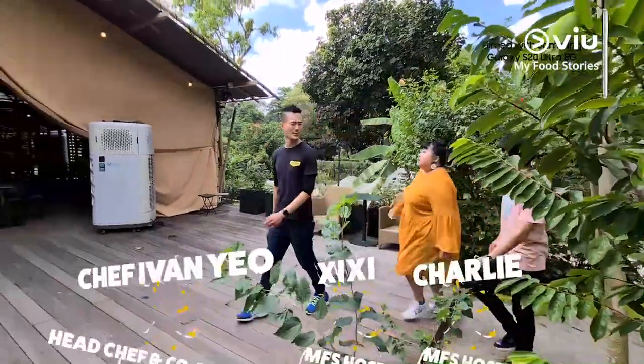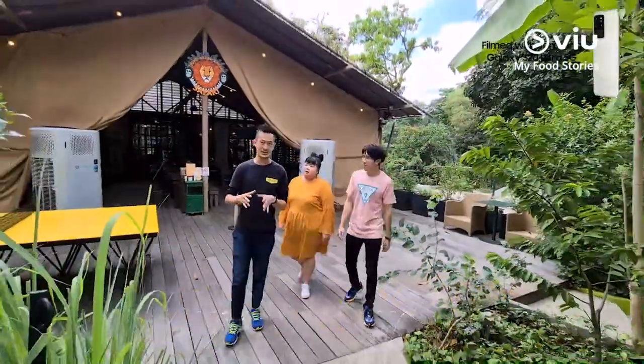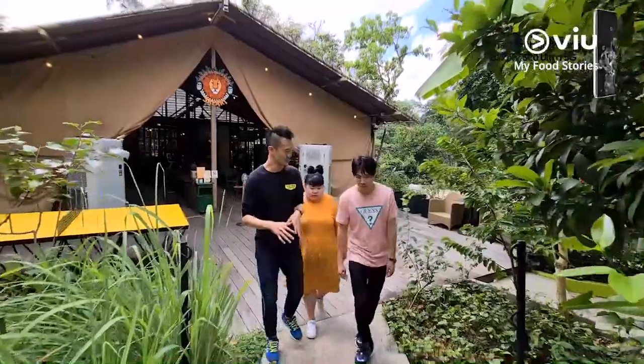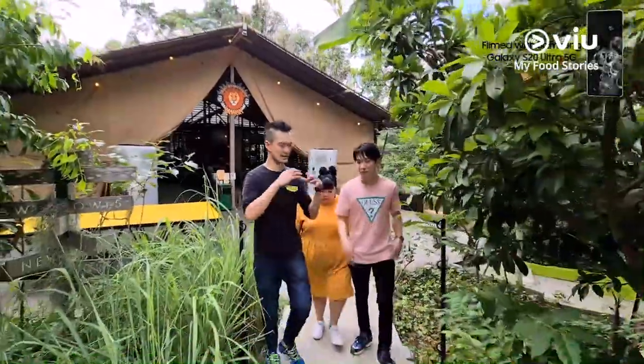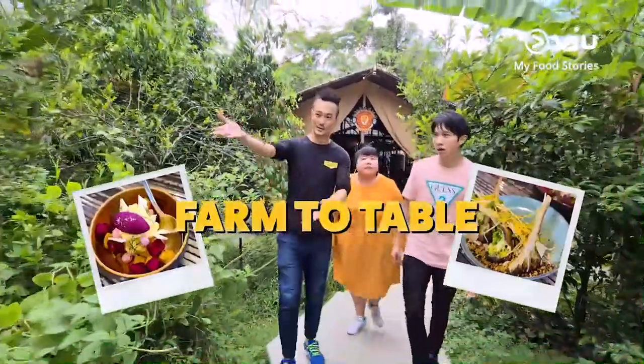Hey guys, we are now at the Open Farm Community. I think we have the privilege of meeting Chef Oliver, who is the head honcho of this place — he's the brains behind the whole idea of farm-to-table and everything else in Singapore. Chef Oliver!